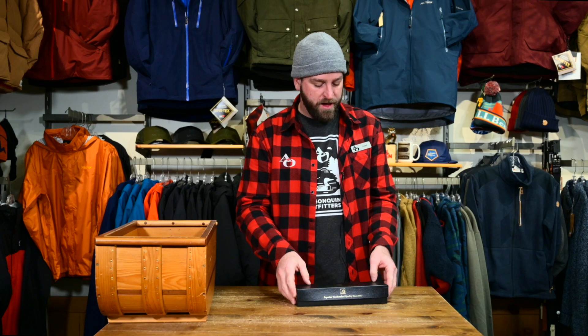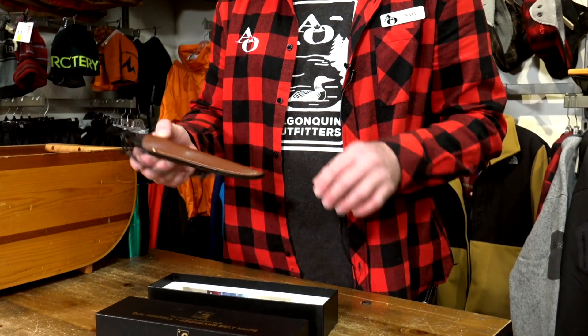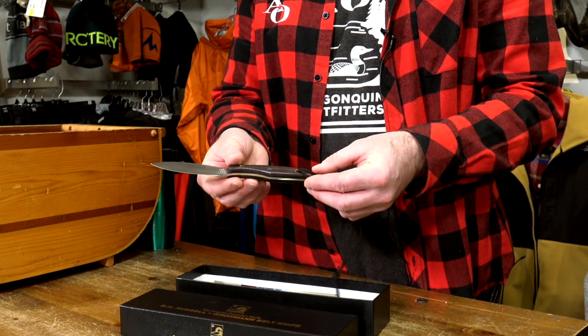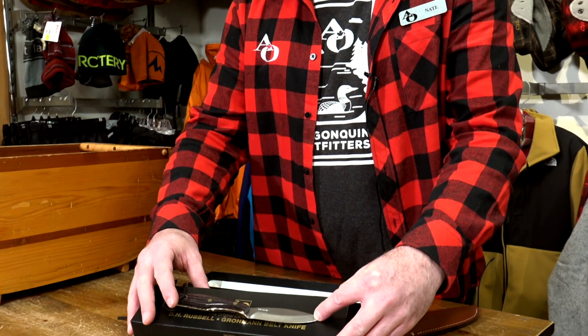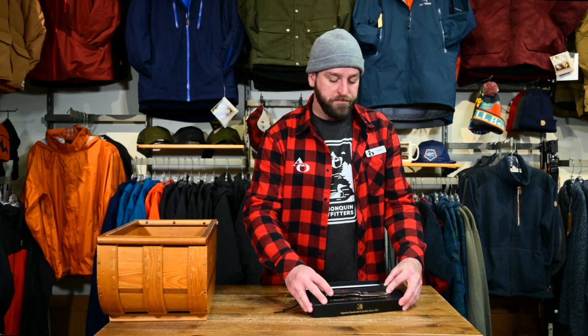Next up we have the famous Canadian-made Groman Belt Knife. These are made in Pictou, Nova Scotia. It's a fantastic multi-use belt knife — a full tang knife made with stainless steel. This is a great all-around outdoors and hunting knife, and the Canada-made story is really nice with this. It's a great gift idea for folks that are into stuff being made right here in Canada and want a piece of Canadian heritage, or perhaps for someone overseas that would like a memento.